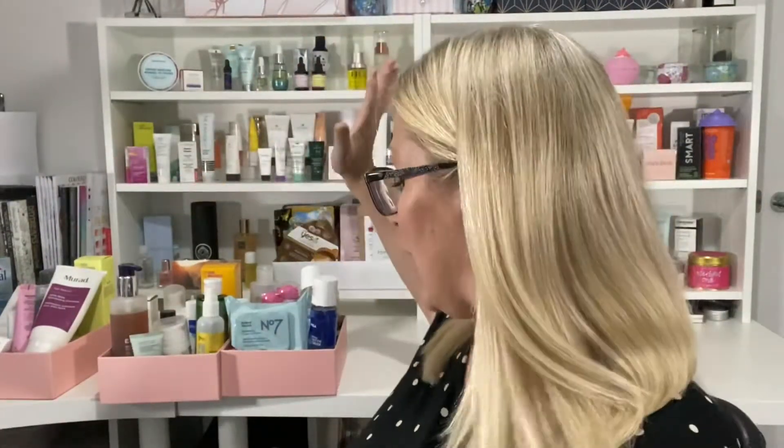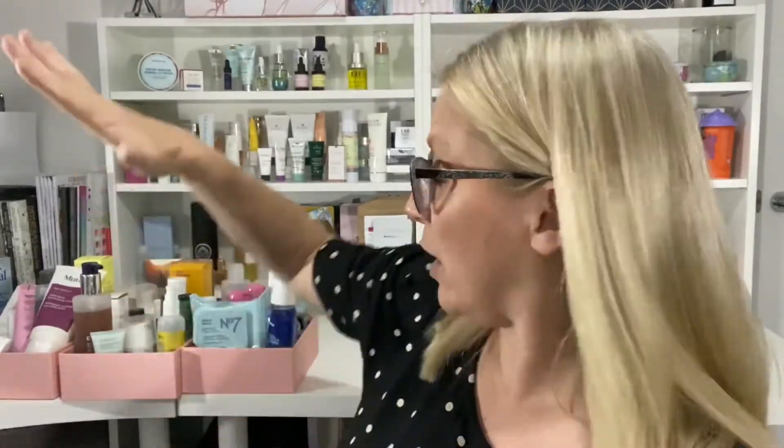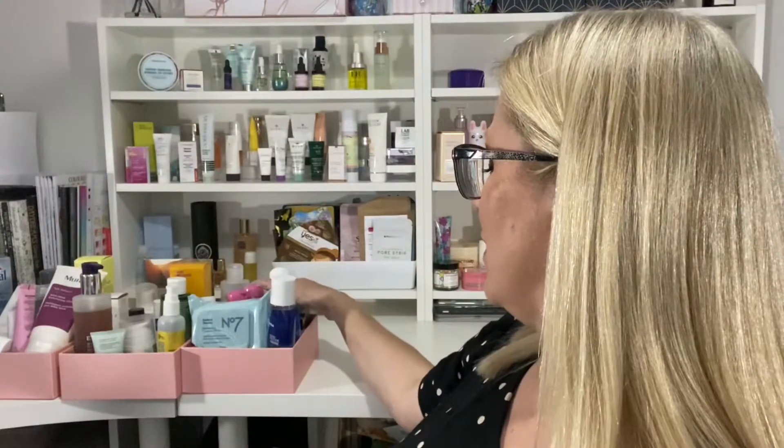Today I'm decluttering cleansers and exfoliators and whatnot — there are a lot of products. I don't think I'm going to get through them all in one video. There are exfoliators, cleansers, micellar waters and soaps, so I'm definitely going to start with the cleansers. I might leave the exfoliators for another day, and do the cleansers and micellar waters today, then film the exfoliators tomorrow.